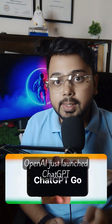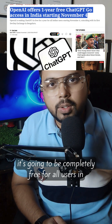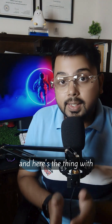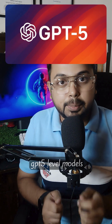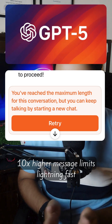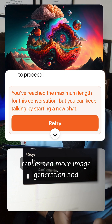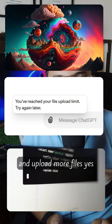OpenAI just launched ChatGPT Go and starting November 4th, it's going to be completely free for all users in India. With ChatGPT Go, you'll get access to the faster GPT-5 level models, 10x higher message limits, lightning fast replies, more image generation, and the ability to analyze and upload more files.